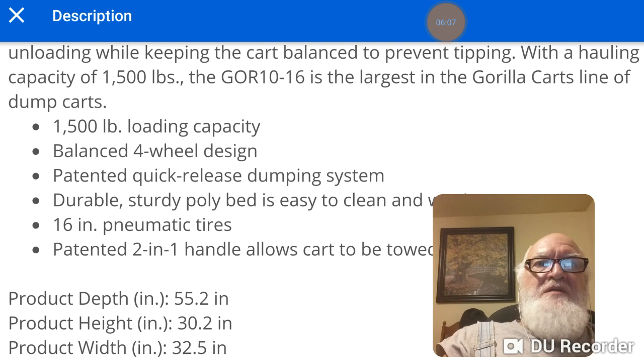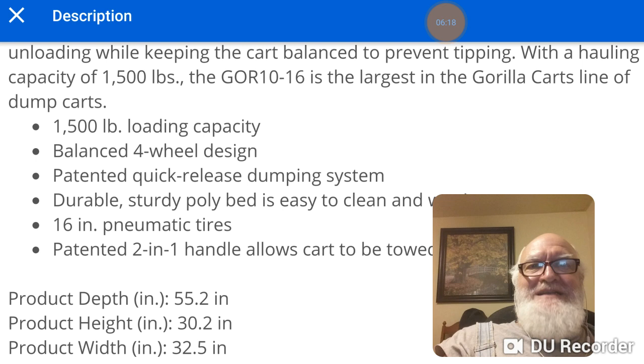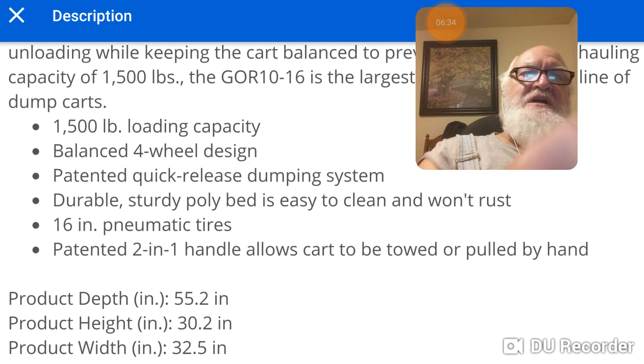They also make a bigger one — the GOR 10-16, which I think designates Gorilla and 16-inch wheels, because it has 16-inch wheels. It has a 1,500-pound capacity, patented quick-release dumping system, durable polybed, easy to clean, won't rust, and 16-inch pneumatic tires.